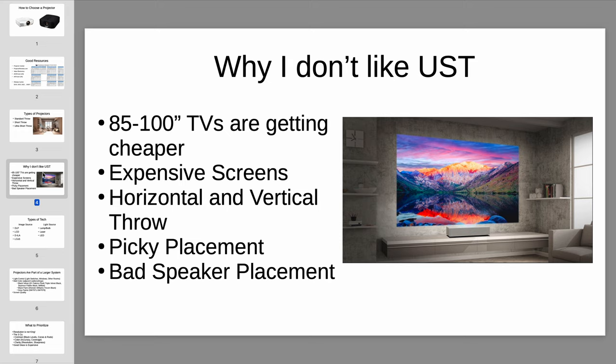I mentioned before I don't necessarily like ultra short throw projectors, so I'll briefly go over why. For anyone who has an ultra short throw projector, this is not me saying your purchase was wrong or your projector is bad. I just have multiple issues that prevent me from personally recommending them. It's always possible someone will hear my objections and decide it still works out for their room.